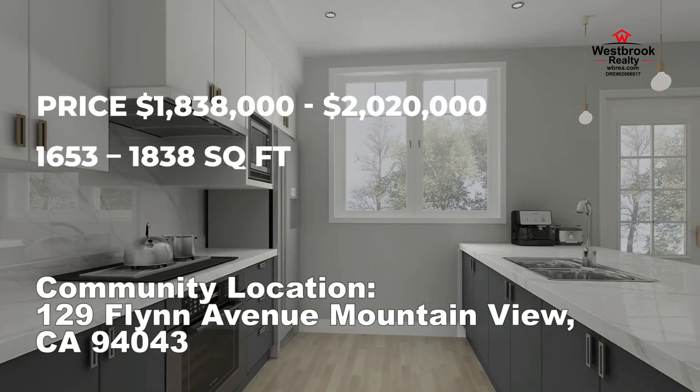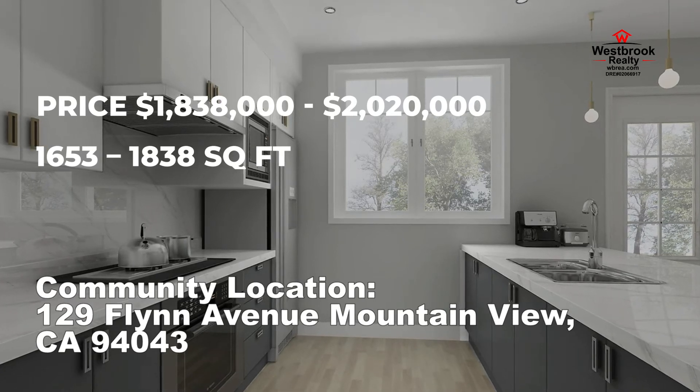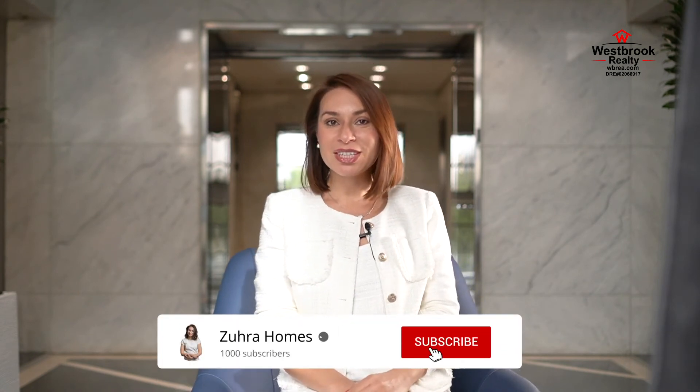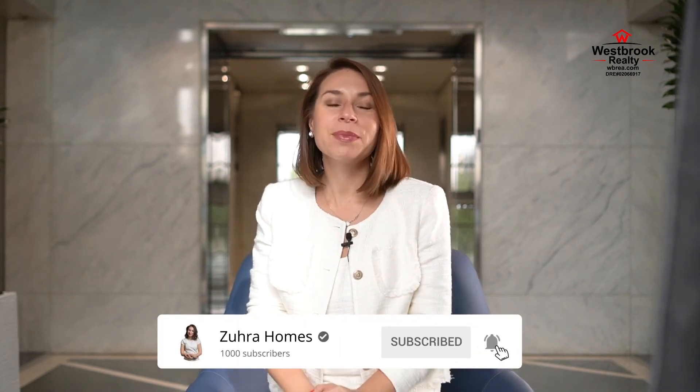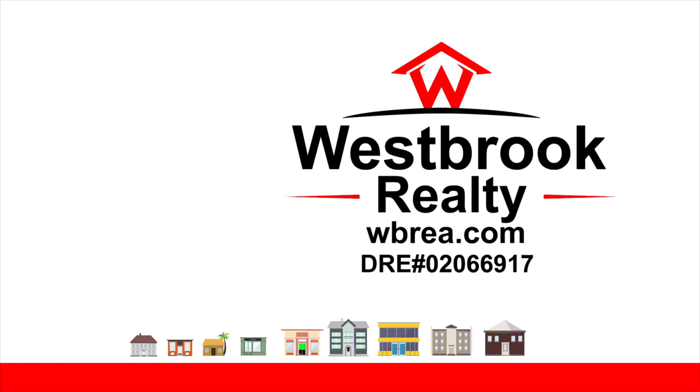It's priced at $1.8 million to $2.2 million for around 1,700 to 1,800 square feet. That is all for today. Thank you for watching — share in the comments below which is your favorite community. Don't forget to subscribe to the channel and give a thumbs up, that helps a lot. As always, have a fabulous day. I am Zara Arakeri with Zara Homes at Westbrook Realty — your dreams are home.